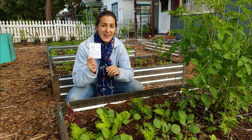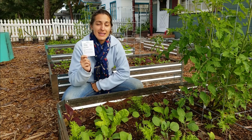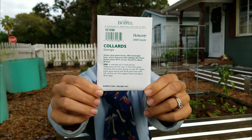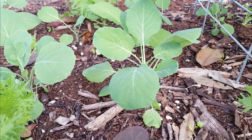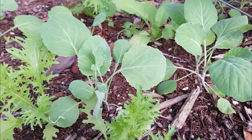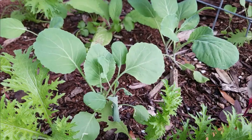Collard greens are a southern favorite for good reason — they grow great here in the south, and Florida is included. But I am not growing Florida collards; I am growing Georgia collards. They're a standard for collard greens and produce a wonderful large leaf that's greenish-blue in color. A wonderful addition to your winter garden.